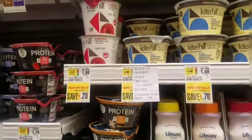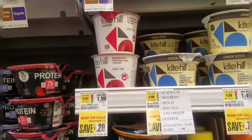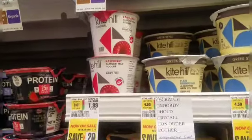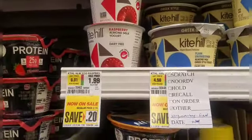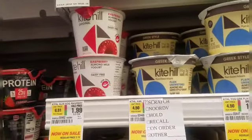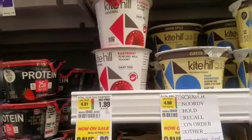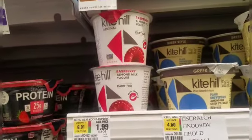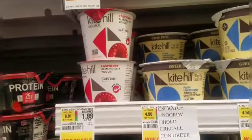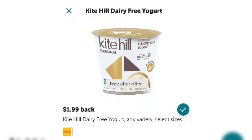Kite Hill is $1.99 this week. They only have one flavor here so I'm picking it up — if it's good I'll try it as-is, if it's bad I'll add honey. There is an Ibotta rebate for $1.99 back, so this product is absolutely free. You walk out paying $1.99, Ibotta gives you $1.99 back — net cost free!